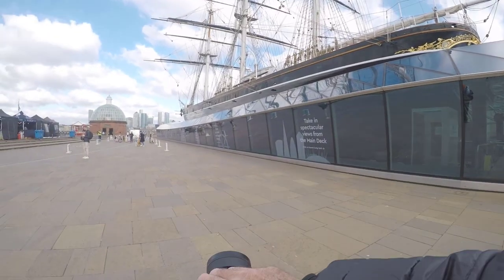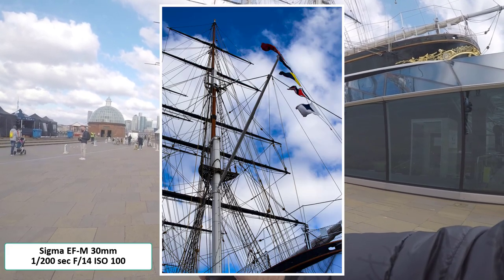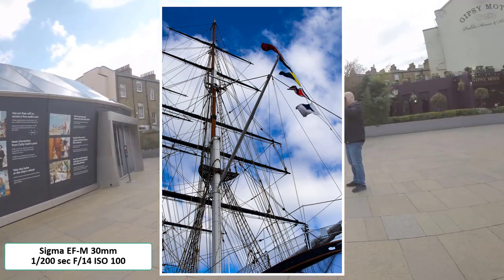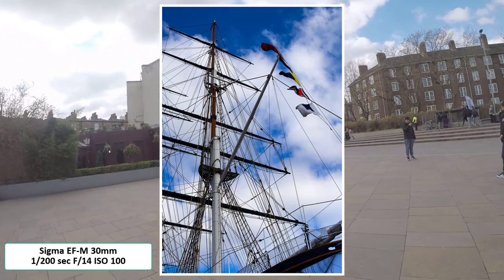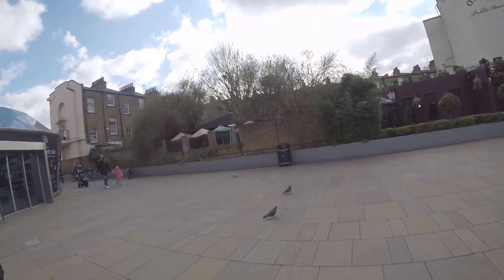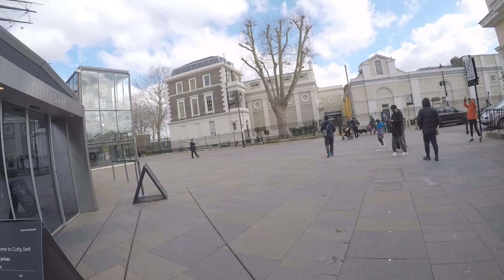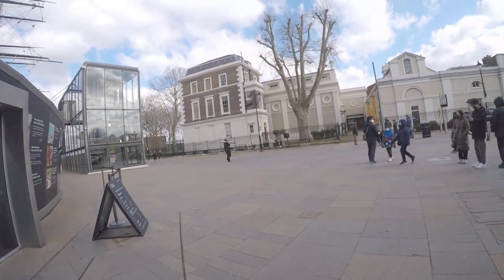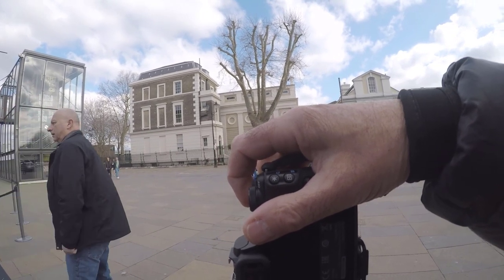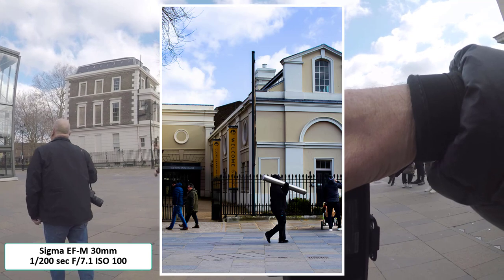I've just moved around a little bit — I want to get a lower shot pointing up towards the masts. It's quite a windy day, so I need my shutter speed a bit faster just to help keep still. As I'm walking past the Cutty Sark, I saw this chap carrying one of these street bollards and I just about got in there in time before everybody walked in front of me.